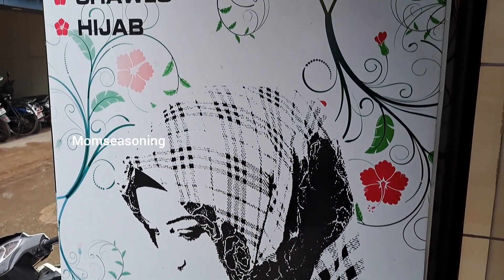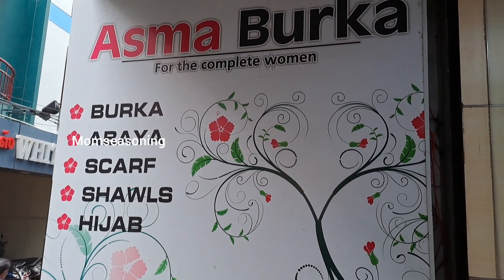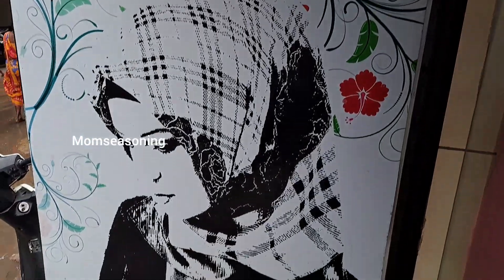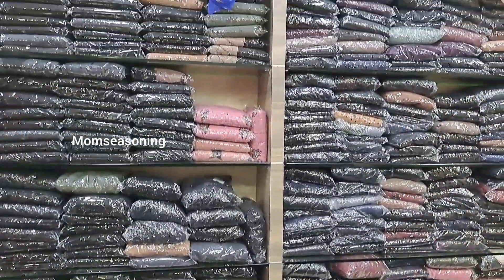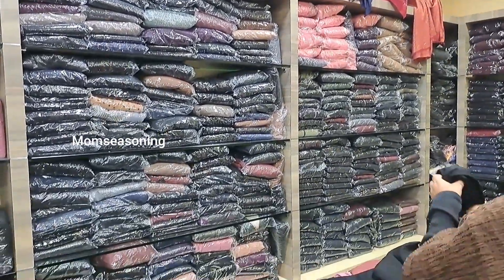In this first stop, we will visit the Abaya shop. This shop is Asma Burka — they have burkas, abayas, scarves, shawls, and hijabs. There are very imported hijabs and abayas, and there are very good collections here.